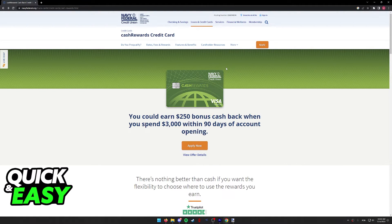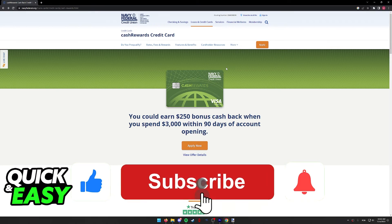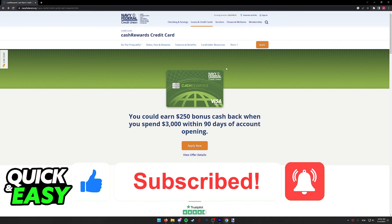I hope I was able to help you on how to use your Navy Federal Cash Rewards Card. If this video helped you, please be sure to leave a like and subscribe for more quick and easy tips. Thank you for watching.